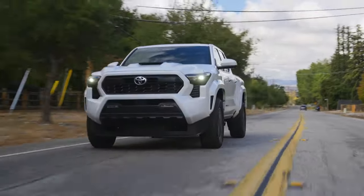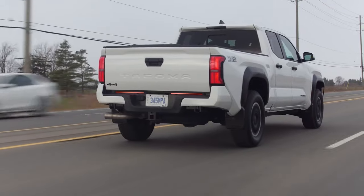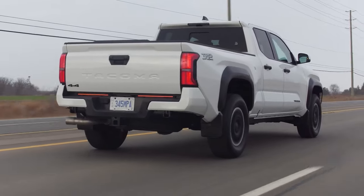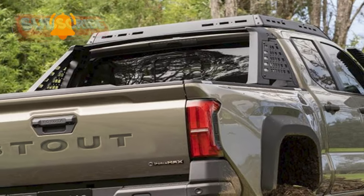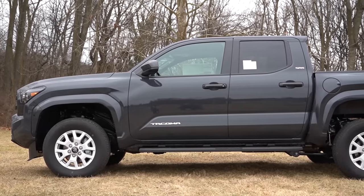We were afraid how the redesign will work out, but the new Tacoma continues to build up the legacy. Rivals are still trailing behind with all the innovations Toyota is bringing to the midsize pickup market. That's why we can't wait to see the new compact Stout, but let's stick to the Tacoma and the minor changes for the 2025 season.